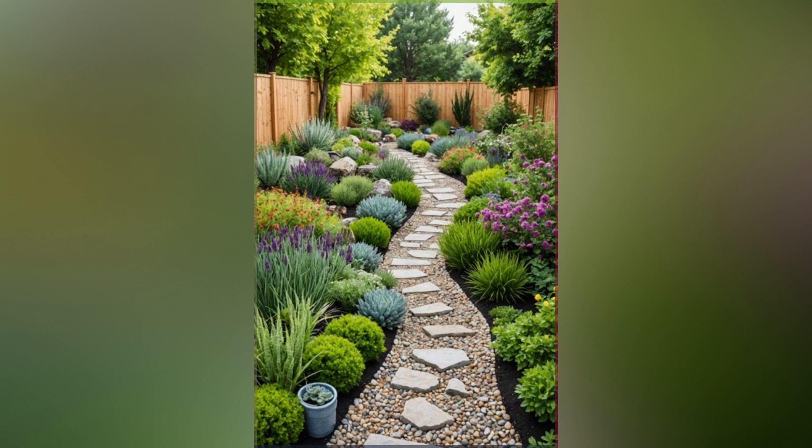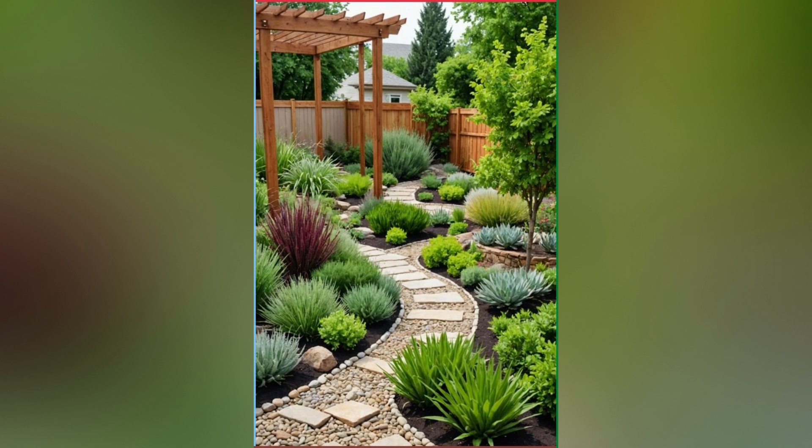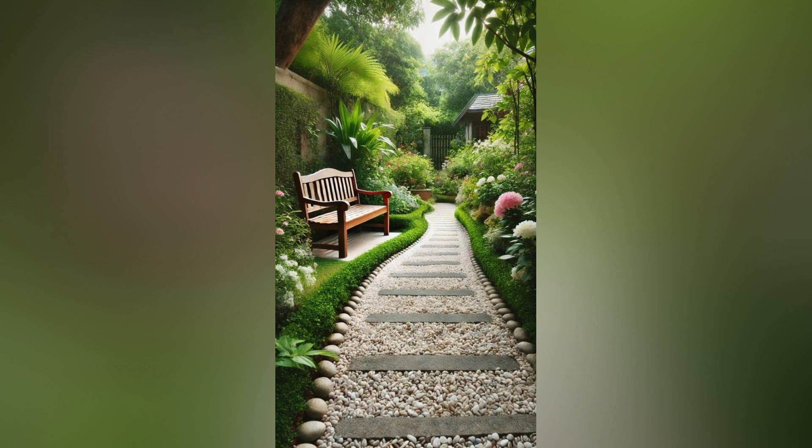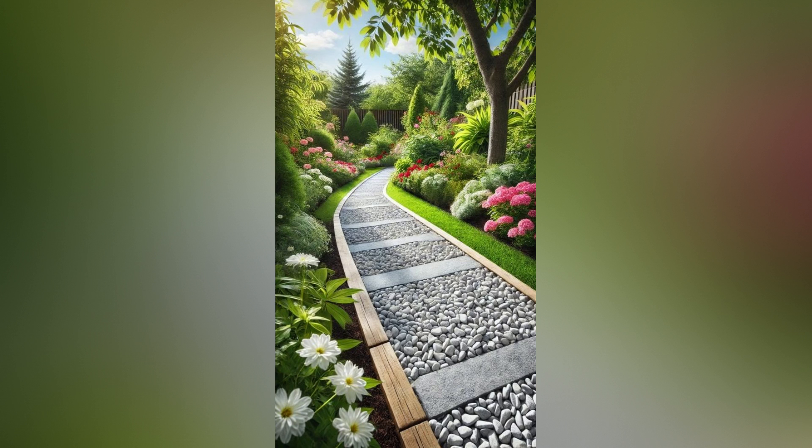A thoughtfully designed garden pathway enhances the beauty and functionality of your outdoor space, guiding visitors through your garden while adding a touch of elegance and charm. By choosing the right materials, incorporating design elements, and focusing on functionality, you can create a pathway that complements your garden style and serves your needs. Embrace your creativity and let your garden pathways become a defining feature of your outdoor haven.